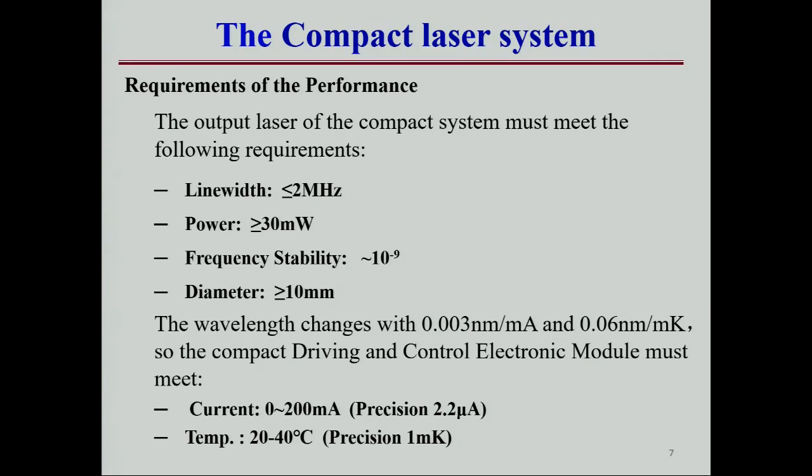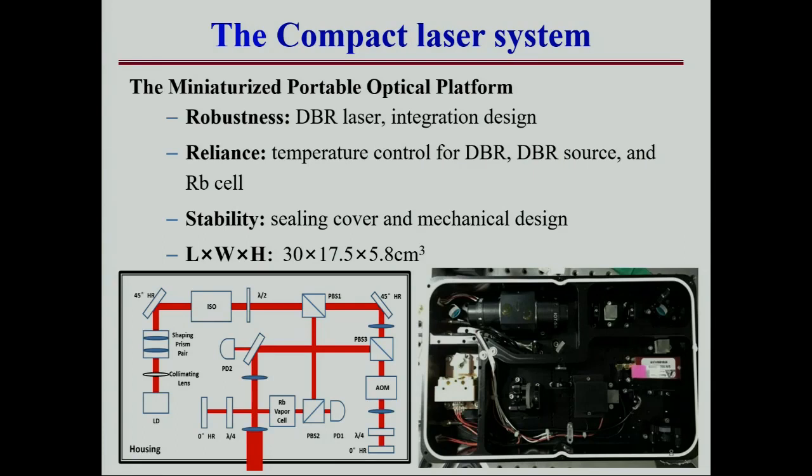The laser plays a very important role in the POP atomic clock. These are the requirements for the laser system: it acts as the pumping source to prepare the population, it double-passes the AOM which acts as a switcher, and is redshifted to match the buffer gas frequency shift. For a compact laser system, it should be robust and continuously working.